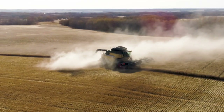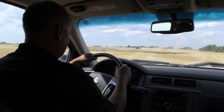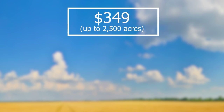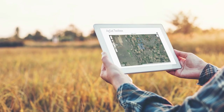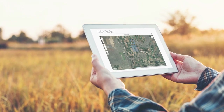Other farm data services can cost thousands of dollars per year. That's fine for some, but what about the rest of us? AgSat puts farm data essentials at your fingertips for pennies an acre. AgSat costs either $349 or $899 per year depending on farm size — putting its decision-making essentials within reach of pretty much anyone. It's about time.